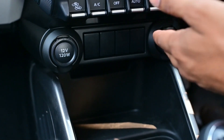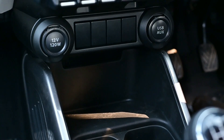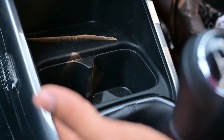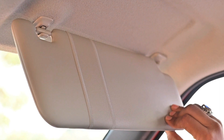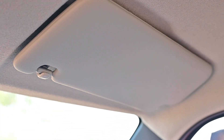The front-row accessory socket with smartphone storage allows front passengers to charge and store their phones. You can also get a bottle holder that can easily carry a one-litre bottle. Smartly designed interior storage space includes a cup holder for carrying water or a beverage. Driver and co-driver sun visor allows the driver to see the road ahead in bright, direct sunlight, providing convenience and enhanced safety.